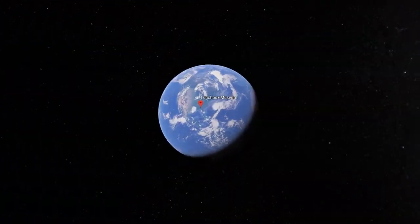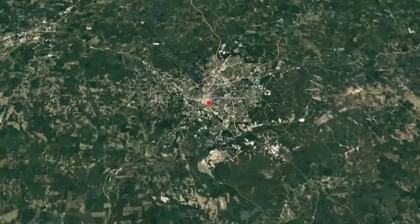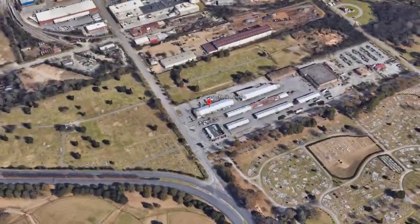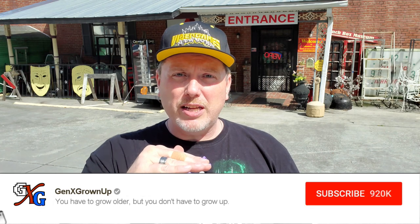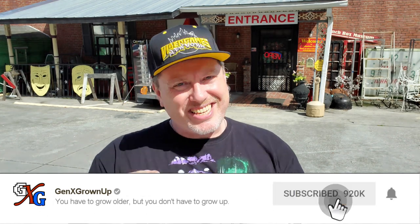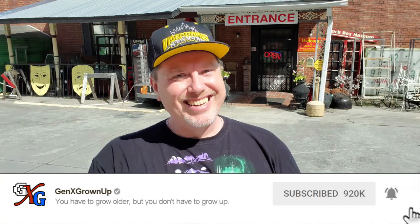When we were doing research, we realized there was a Lunchbox Museum just up here in Columbus, Georgia, just a few hours away from us in North Florida. I couldn't resist making the time to come up here and check it out. If this is your first time watching Gen X Grown-Up, see that little bar that lifts? Has that subscribe button in the corner — give it a click. You can check out way more cool Gen X inspired stuff. All right, let's go inside.